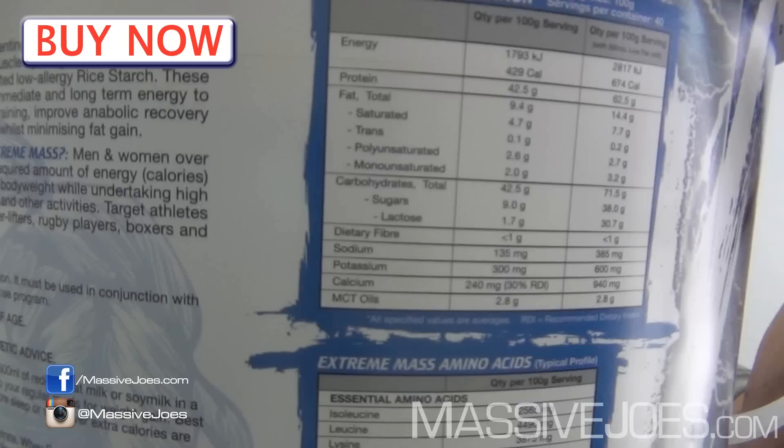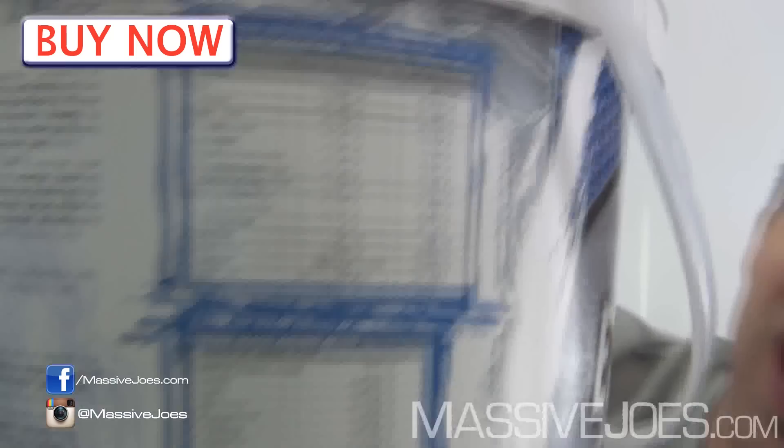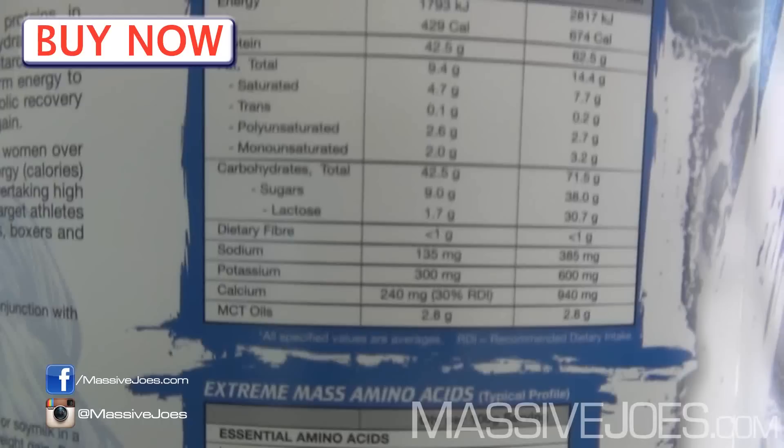That's the nutritional information panel. Don't look at that column there — that's what happens when you add milk to it. Look at the per hundred gram column. We don't like adding milk to our protein powder — it increases the lactose content too much. Stick to the first column.